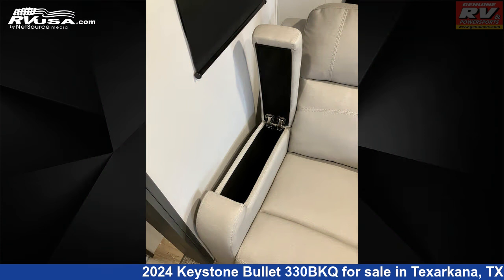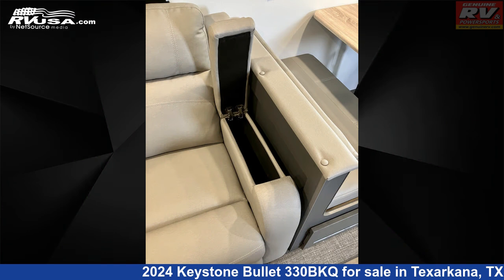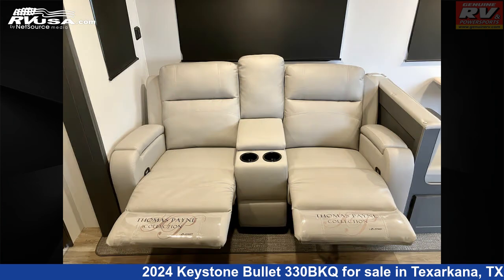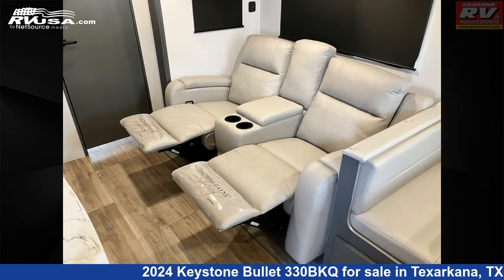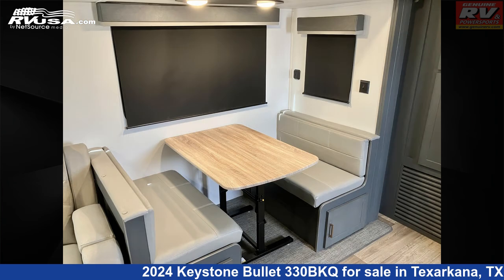The floor plan layout of this travel trailer features bath and a half, bunk beds, bunkhouse, front bedroom, kitchen island, outdoor kitchen, and two entry/exit doors. The unloaded weight of this 2024 Keystone Bullitt 330BKQ is 8,230 lbs.